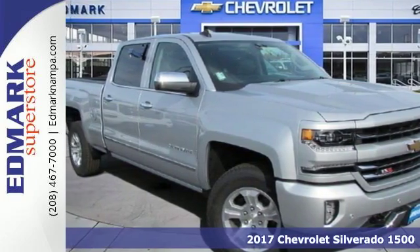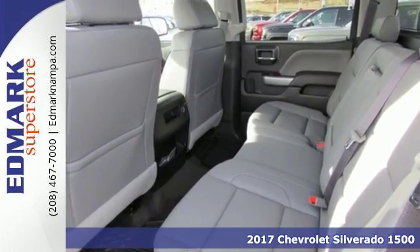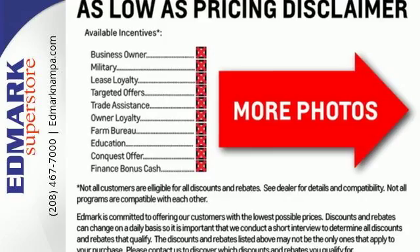It's a 2017 Chevrolet Silverado 1500. The most reliable, rugged and safest member of your work crew is this Silverado 1500.